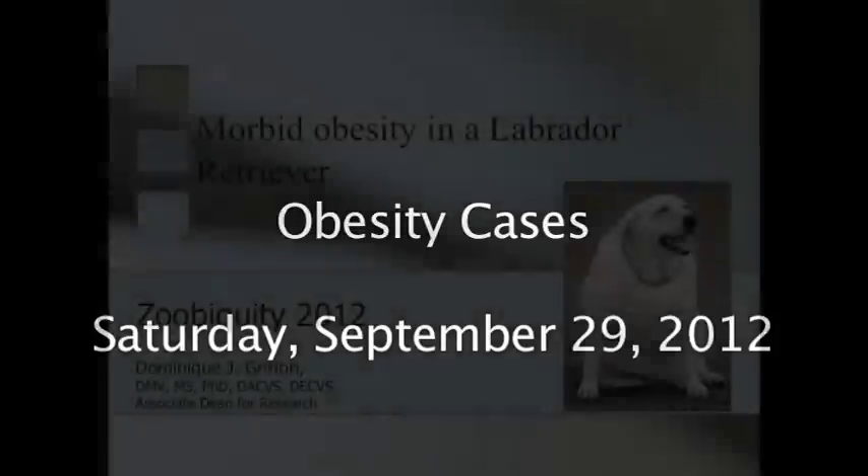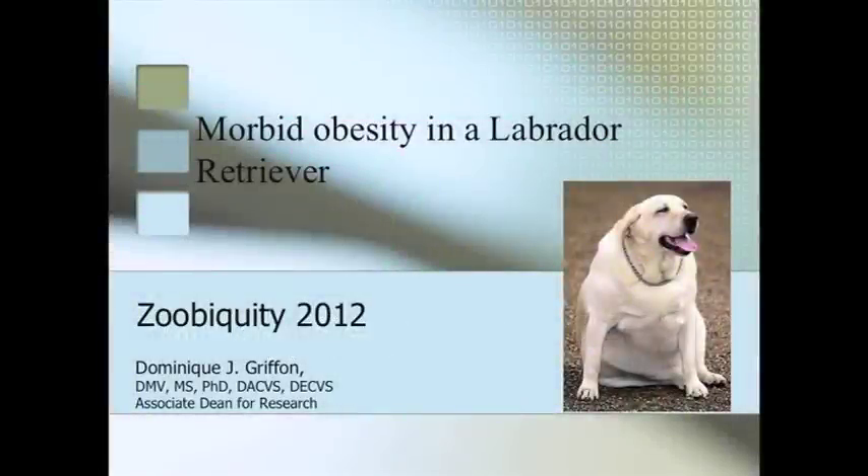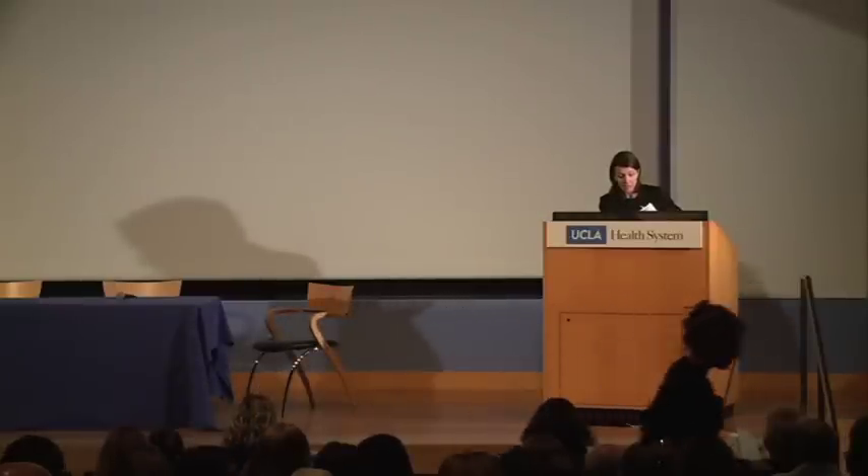We're going to conclude this morning with a topic which could not be more important on the human side: obesity. We're going to have three speakers. First, Dr. Dominique Griffon, who is a professor in small animal surgery and associate dean for research at Western University at the veterinary school there. Her research interests focus on clinical applications of stem cells and biomaterials in orthopedics.